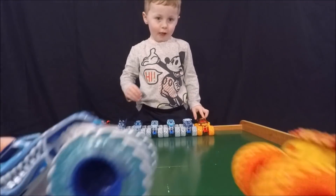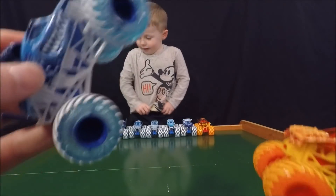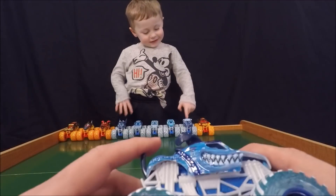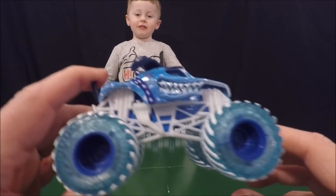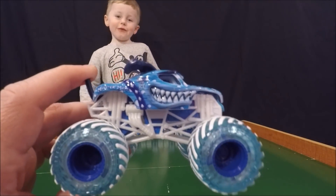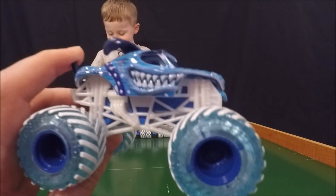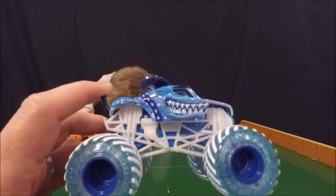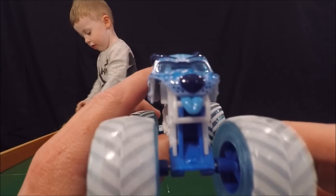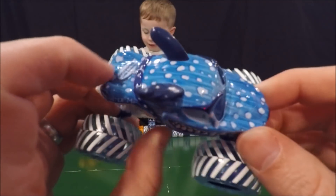The next duo pack we'll do a showdown of is Max D and Monster Mutt Dalmatian — these are the ones we saw at Monster Jam touring together. Monster Mutt Dalmatian, out of all the ice guys, is probably one of the coolest. He's got white dots like a dalmatian that look kind of like snowballs.